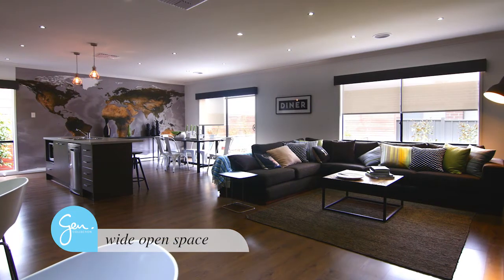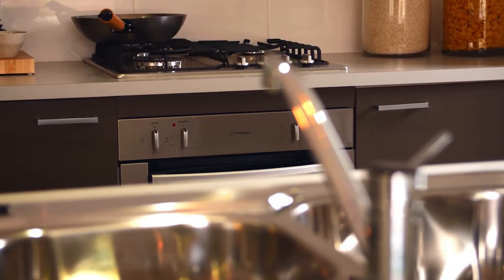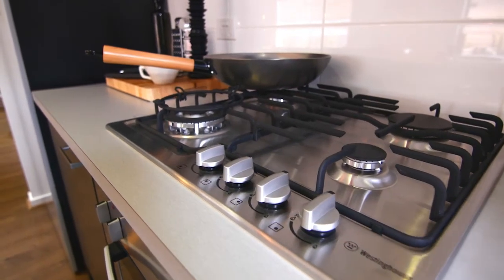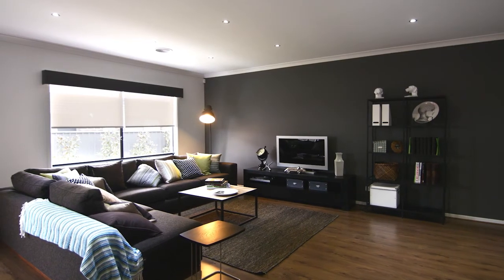The wide open space at the rear of the home makes way for the streamlined kitchen with stainless steel appliances. The meals and family area has the right amount of space for hosting house parties with friends.